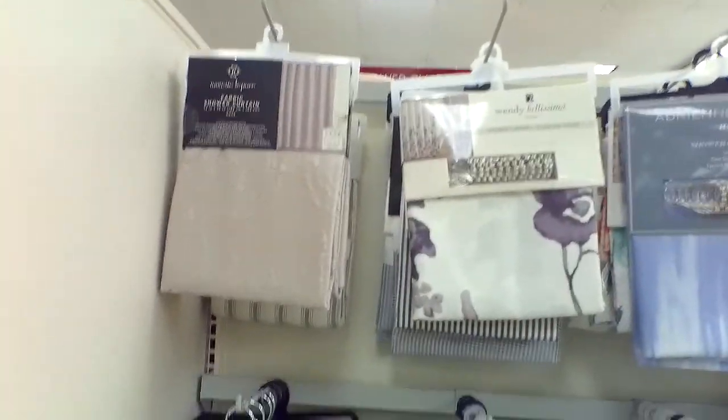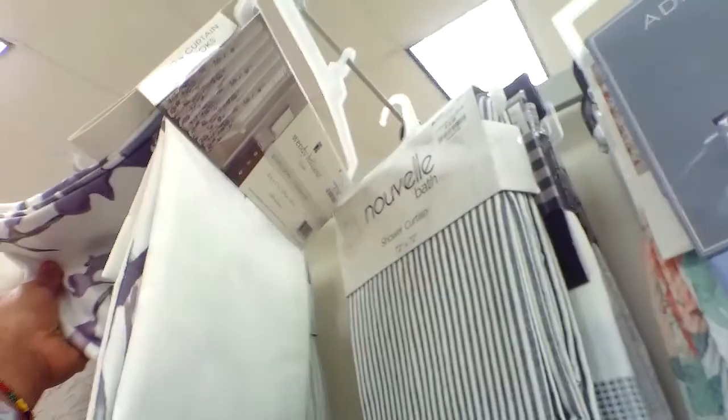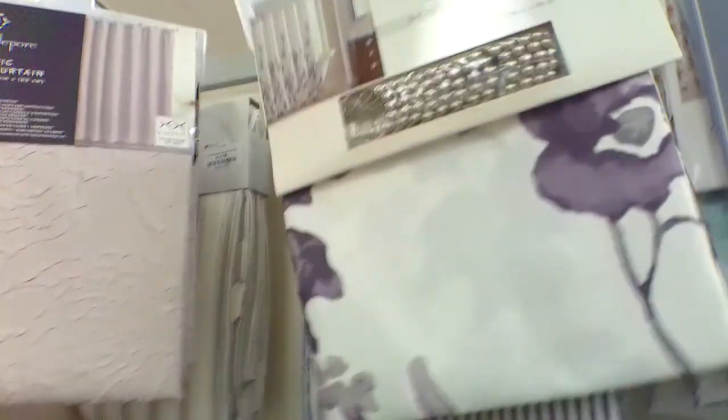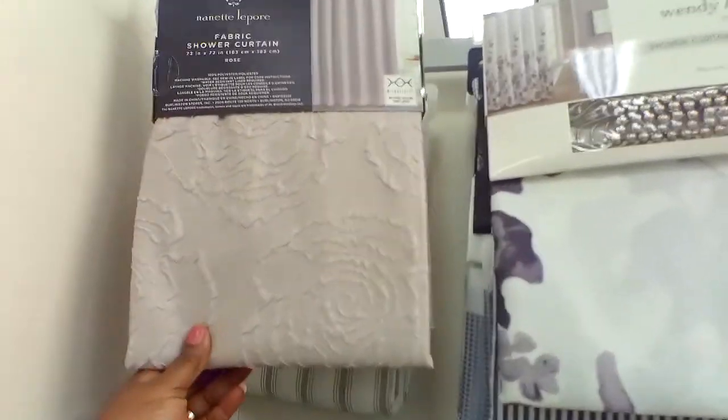They have really, really good curtains here. You can see that one is $11.99 — these are shower curtains by the way. And this one is $16.99. They really do have a whole bunch of things here.